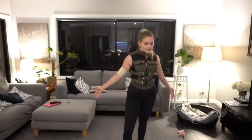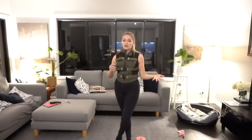Outfit reveal! I feel like I could hunt an Avenger down and win. I tried to make this as accurate as possible to the film.